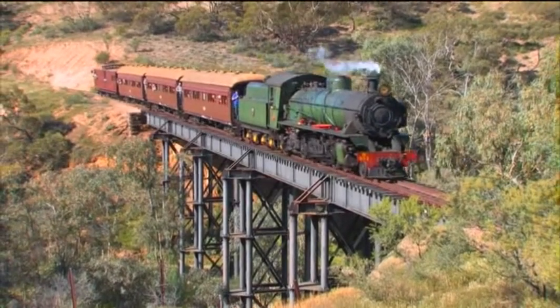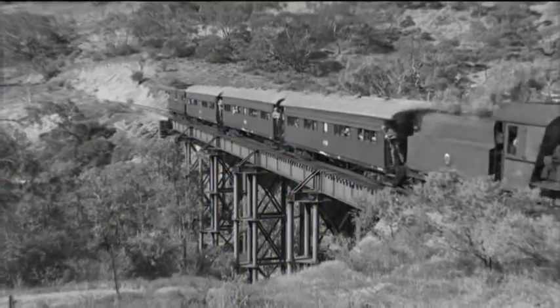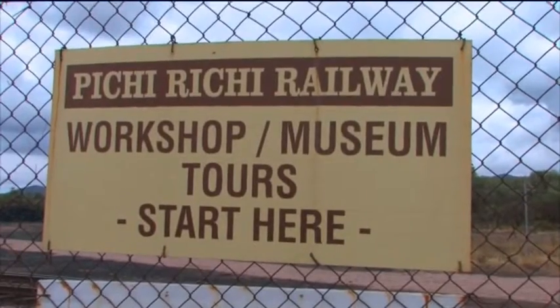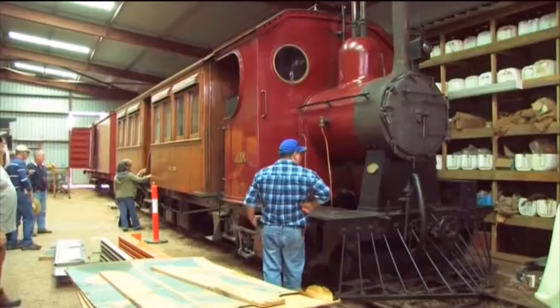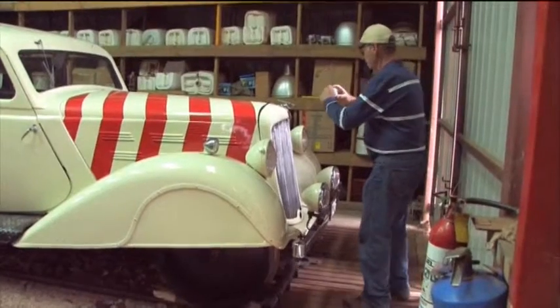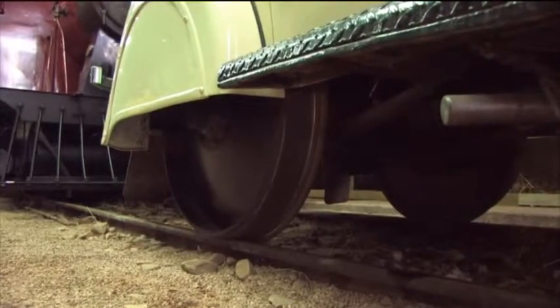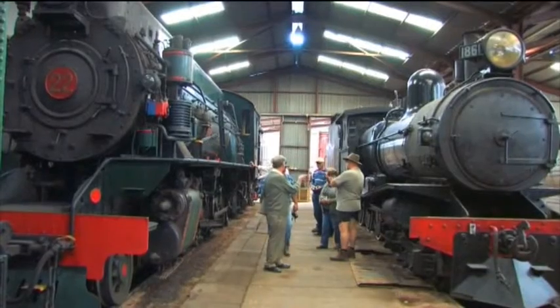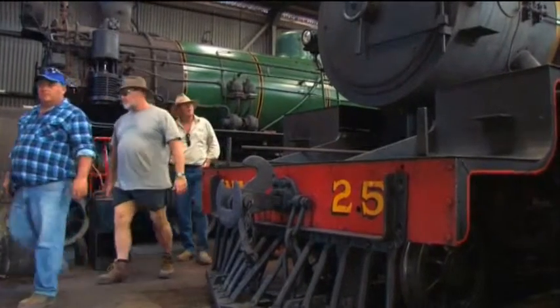Probably the busiest railway day here was in the Second World War, when 43 trains came through here in one day. Some of the group took a tour through the railway's workshop, which houses a large collection of historic narrow gauge rolling stock. Quorn was the main rail junction for the east-west traffic to Perth and north-south traffic to Alice Springs, reaching its pinnacle during World War II when thousands of troops and tons of equipment were shipped north through the town.